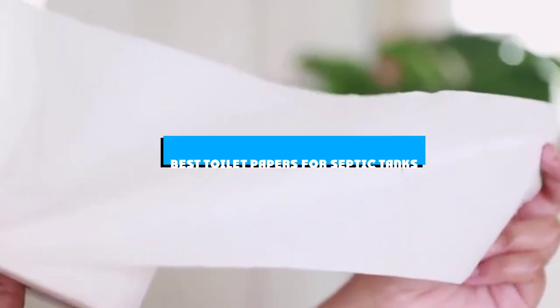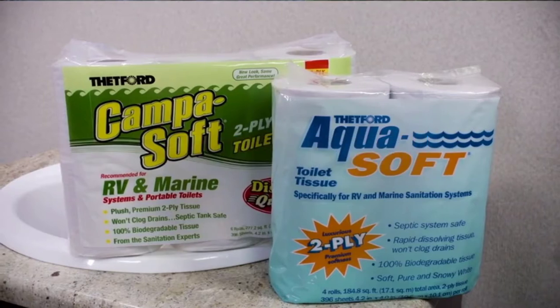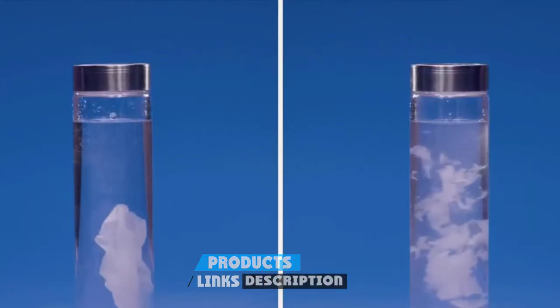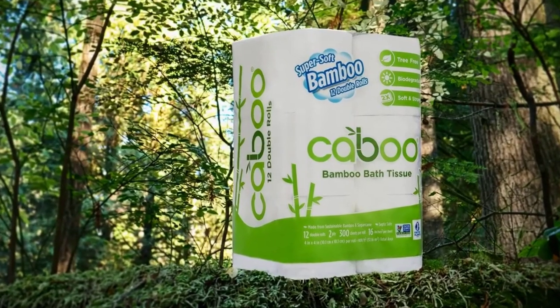If you're looking for the best toilet papers for septic tanks, here's a list you must see. We made this list based on our personal preference and sorted it based on the features, prices, quality, durability, and reputation of the manufacturers and customer feedback. We've also included options for every type of customer, so let's get started.